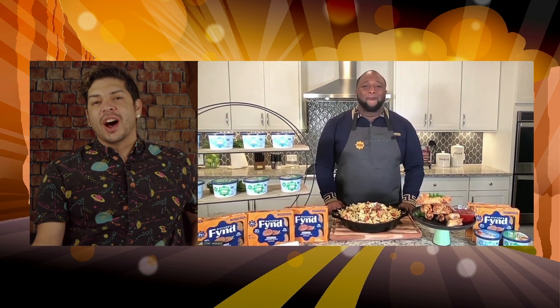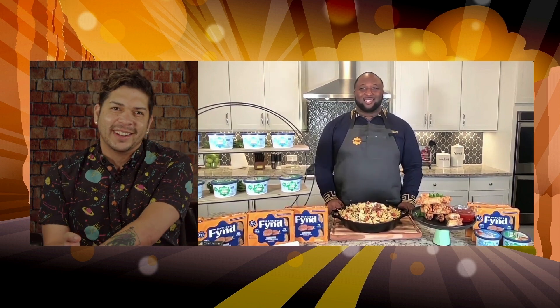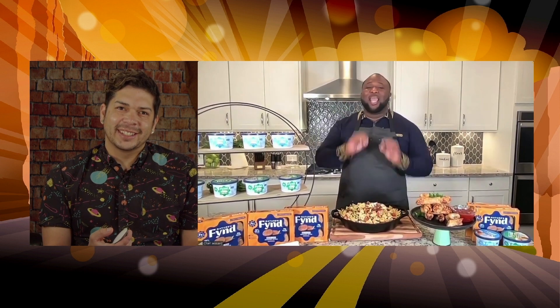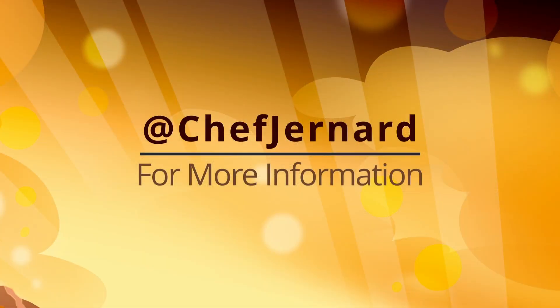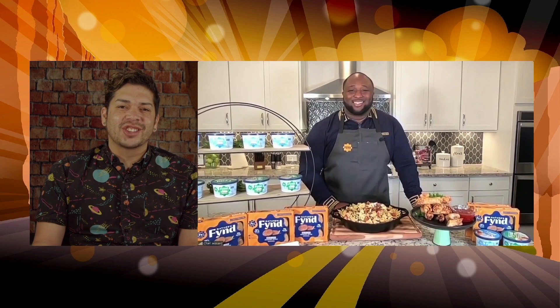Where can we find these products and learn more? Fyfe protein is a nutritional fungi protein — go to naturesfine.com, where you can download cool recipes and find your local stores. You can also find it at Sprouts. Grab your tub of that cream cheese and one of those breakfast patties, and trust me, you won't be sorry. You can follow Chef Gennard on social media at Chef Gennard. Thanks for joining me this morning!